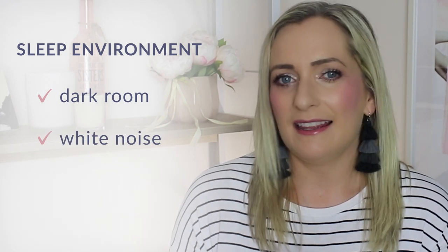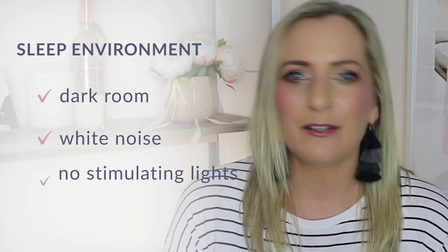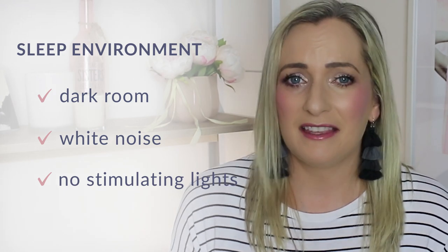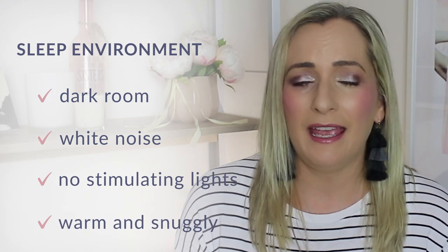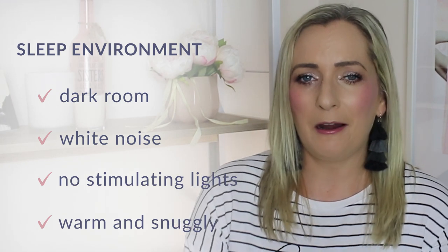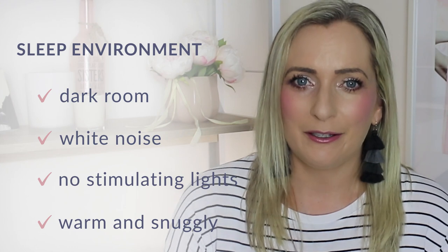My third tip would be to make sure the sleep environment of the room is super dark, that you've got white noise playing, that there are no lights or monitors on anything around the baby that might be different, and that the sleep environment is warm and snuggly — to make sure it is the best environment for your baby to go to sleep.